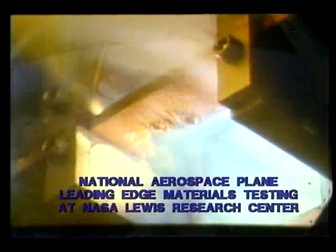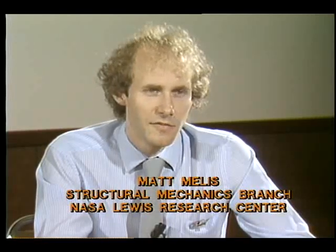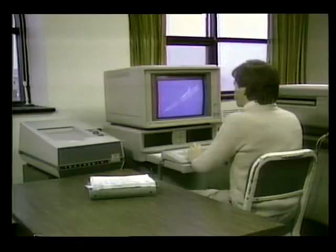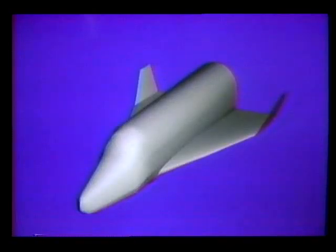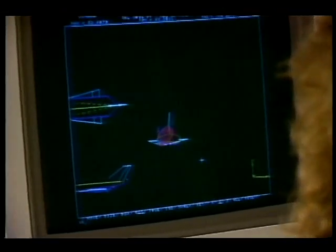A development on which we will focus is materials. Here to speak on that is Matt Mellis. With the advent of the aerospace plane, there's become a need for a lot of new material development. Beyond a shadow of a doubt, we need new materials, and these new materials will most probably be composite materials.